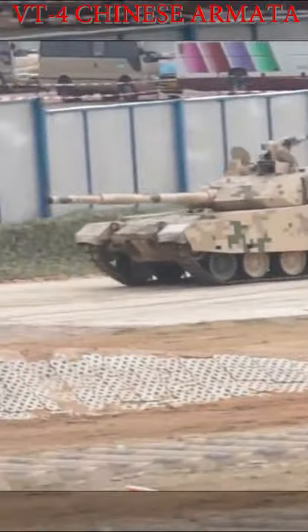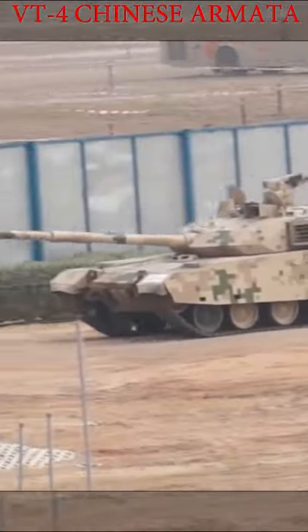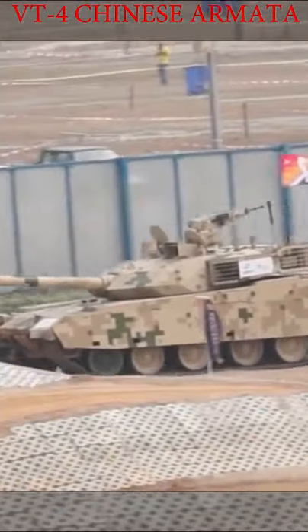VT-4 is the Chinese third-generation main battle tank, primarily made for export purposes, which according to Norinco is even better than the T-14 Armata.